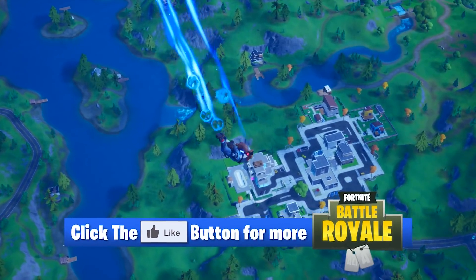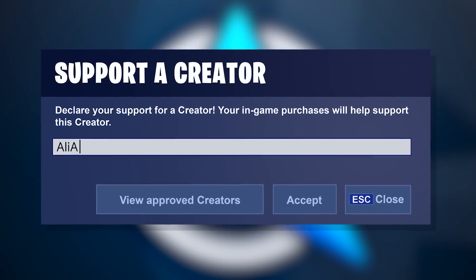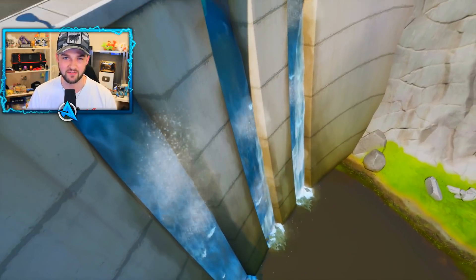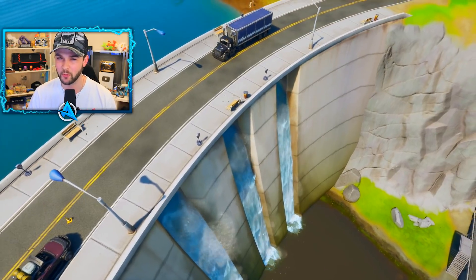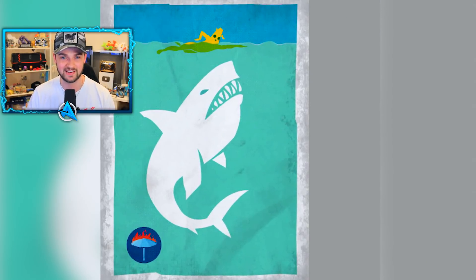Hit the thumbs up button right now to show your support, subscribe if you haven't done so already, and a big thank you to everyone using code allier in the Fortnite item store. Now, in case all of this flooding information is confusing you a little bit, just before we take an early look at the next Fortnite map, let me tell you what's been leaked so far.